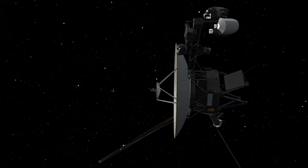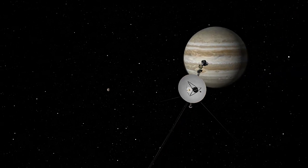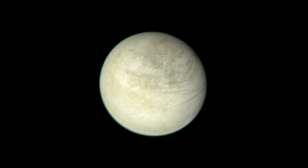March marks the 40th anniversary of the Voyager 1 spacecraft's flyby of Jupiter in 1979. Voyager gave us our first detailed, close-up look at the giant planet and its moons.